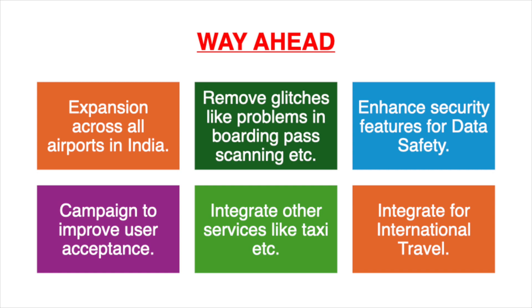Enhanced security has to be there so that data is not stolen at any point of time. The older generation is not comfortable using various apps, so there is a need for a campaign to address this as they form a large chunk of passengers traveling across airports today. Also, if possible, integrate this app for hiring taxis, hotels, and even entering hotel rooms using the DG Yatra app. It is a futuristic thought, but it can be thought over.